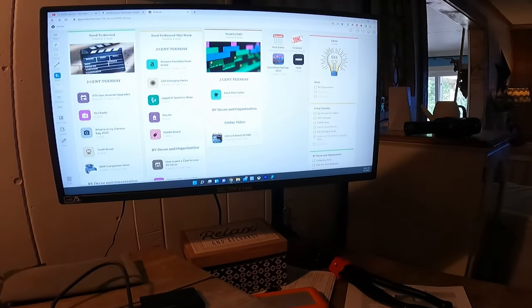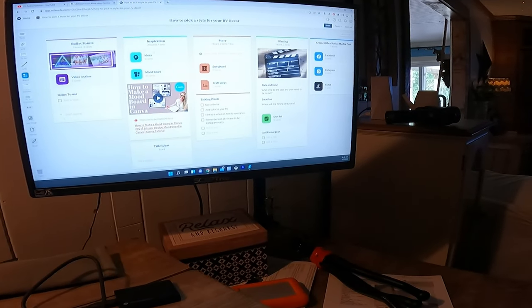You can make a mood board on Canva, and I will link in the description box a video on how to do that. I do not use Canva — I use Milanote. You can use it for free, but you can't upload very many pictures to it, so it may not be great for a mood board without paying. I use it to organize my YouTube videos and posting schedule.